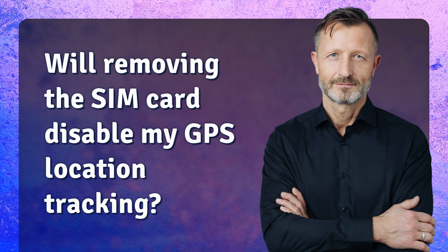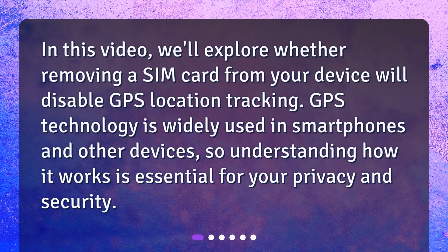Will removing the SIM card disable my GPS location tracking? In this video, we'll explore whether removing a SIM card from your device will disable GPS location tracking. GPS technology is widely used in smartphones and other devices, so understanding how it works is essential for your privacy and security.